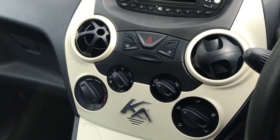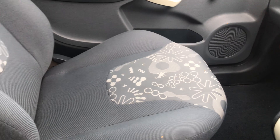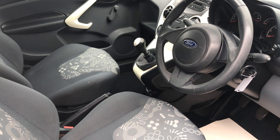Five speed manual gearbox, radio CD, and overall it's a good little hatchback — only £30 a year road tax and great on fuel. If you'd like any more information at all on this vehicle, please give me a call on the number on the advert. Thank you.